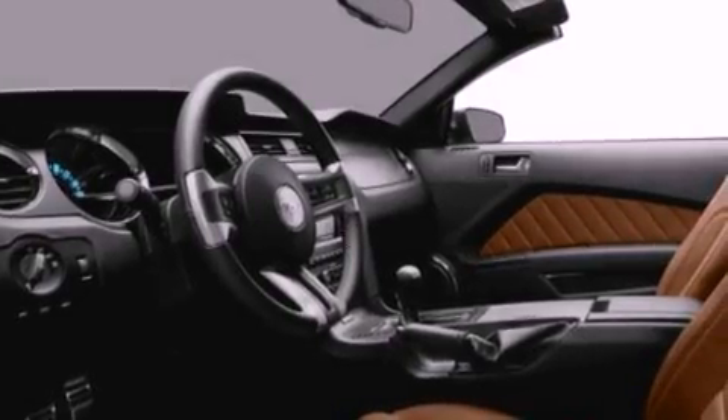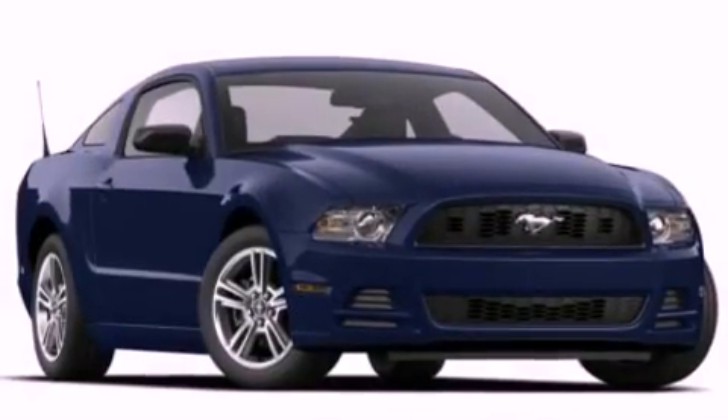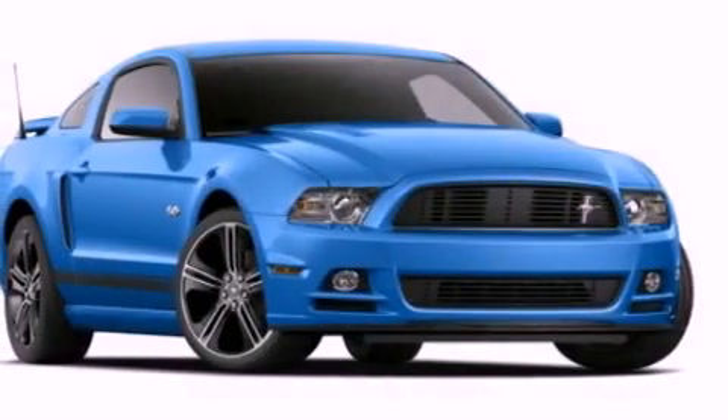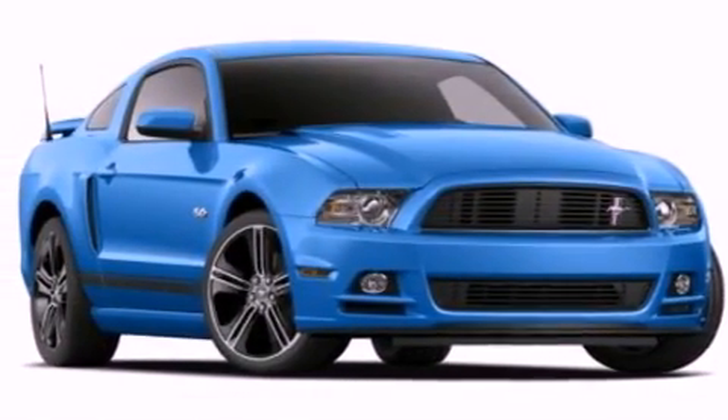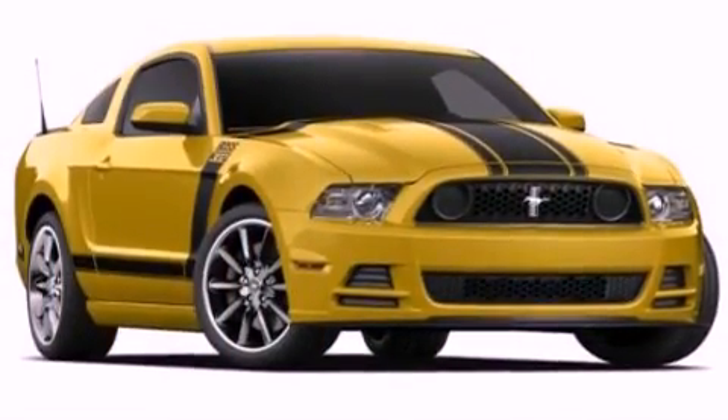The following features are also included: air conditioning, cruise control, full-power accessories, a CD player, a leather-wrapped steering wheel, an illuminated driver-side vanity mirror, privacy glass, an anti-lock braking system, a keyless entry system, and a rear spoiler.